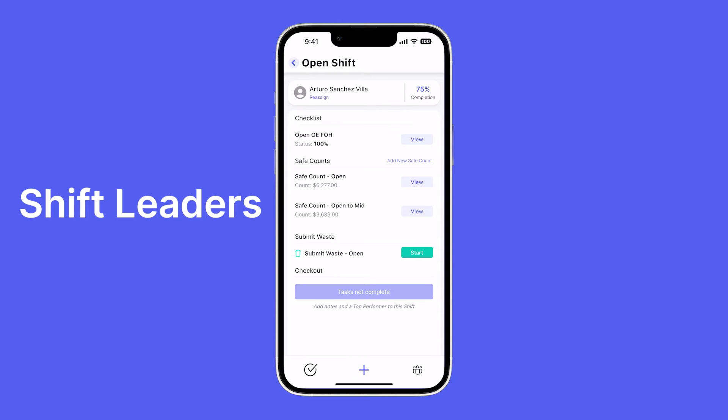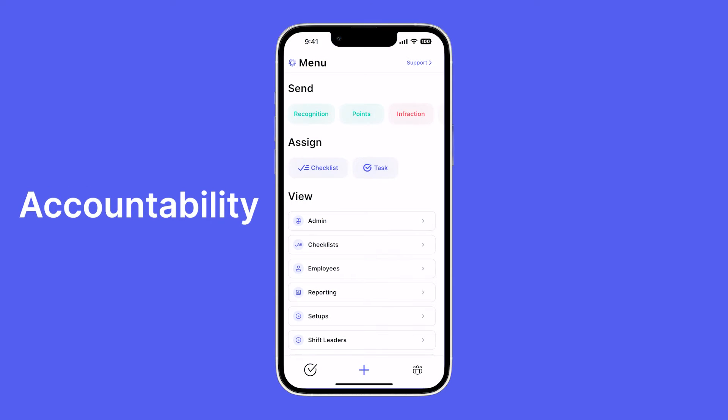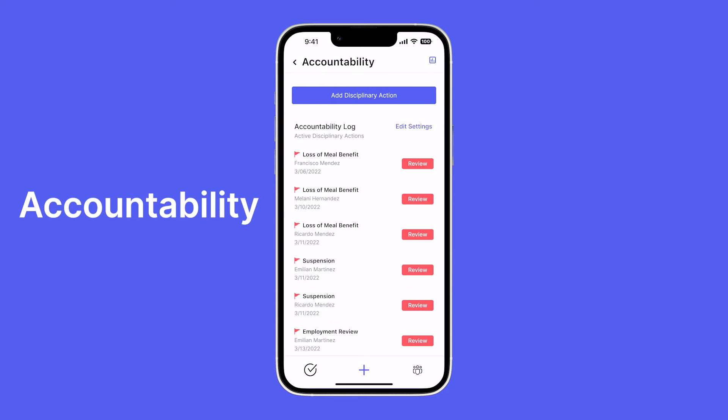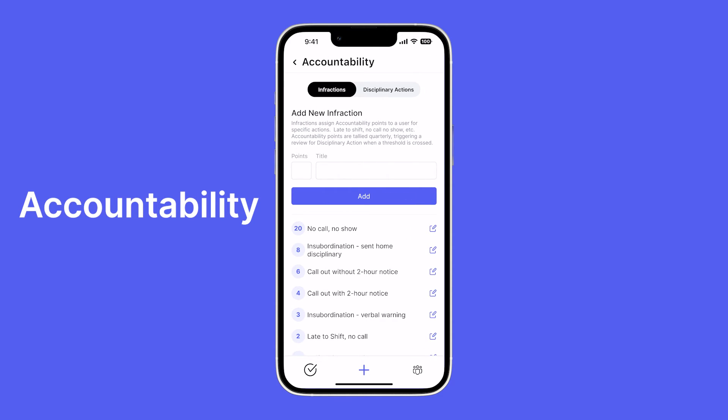Upon opening a shift, we can look inside and see that Arturo completed his checklist. He also did his save counts, which we could then open up and view the numbers to ensure accuracy. He hasn't submitted his waste yet, but he will before his shift ends.